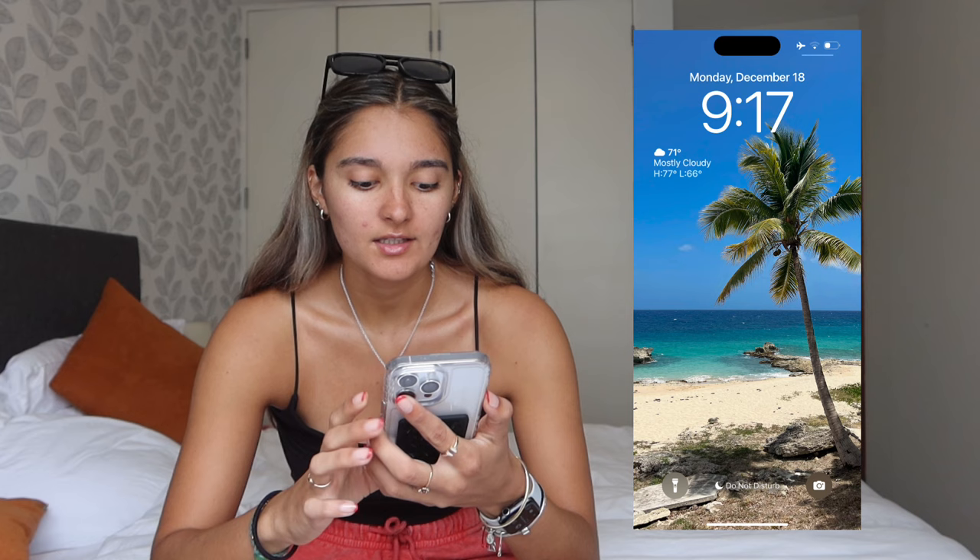Hey guys, welcome or welcome back to the YouTube channel! In today's video I thought we could do a 'What's on my iPhone.' I love so much watching these videos, so I was like let me just make one. I feel like I'm always so nosy about seeing what's on people's phones, and I was like maybe they're nosy about what's on my phone. So let's get into it!